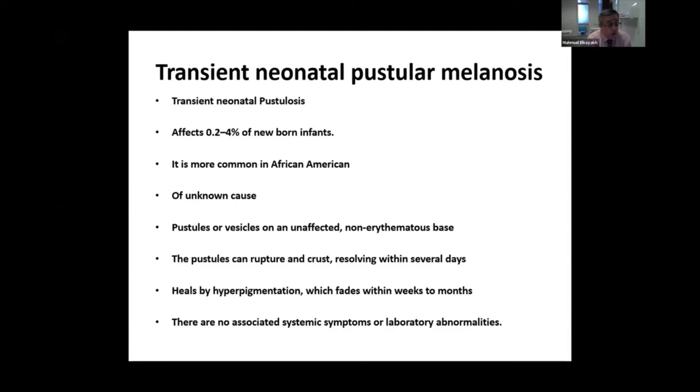There is no need for any biopsies or further investigations, apart from using moisturizer creams.